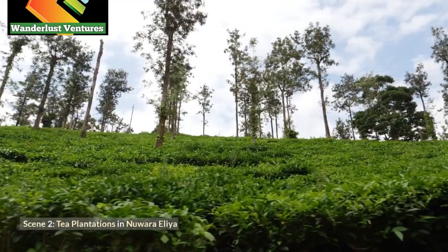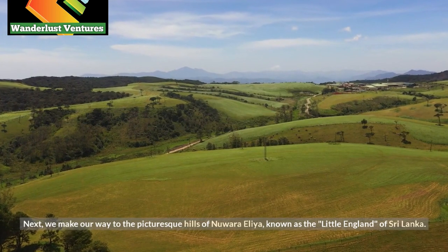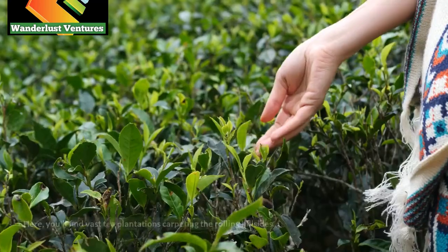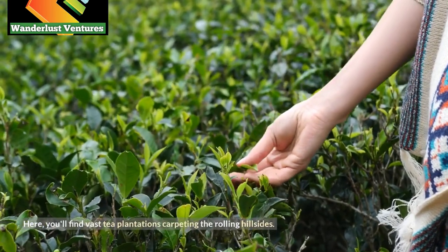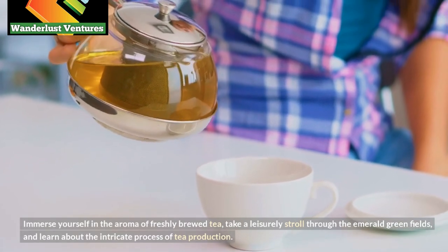Scene 2: Tea Plantations in Nuwara Eliya. Next, we make our way to the picturesque hills of Nuwara Eliya, known as the Little England of Sri Lanka. Here, you'll find vast tea plantations carpeting the rolling hillsides. Immerse yourself in the aroma of freshly brewed tea,